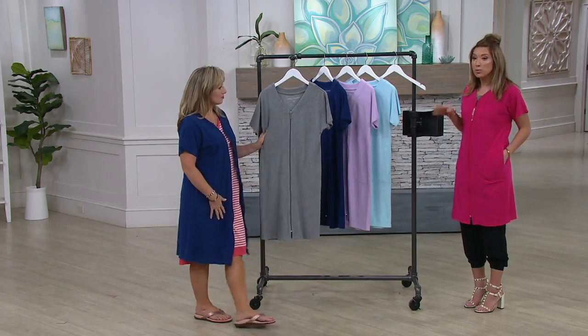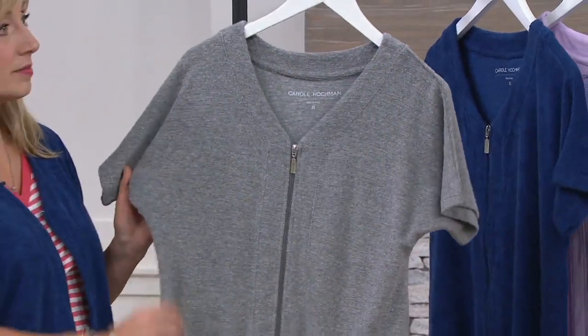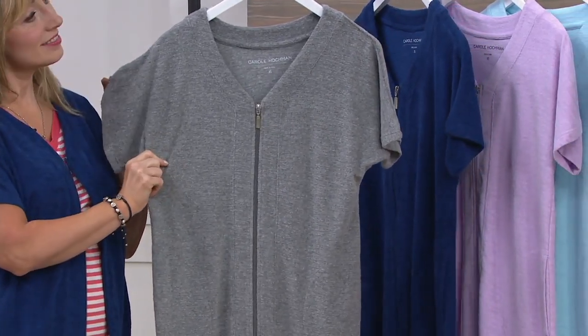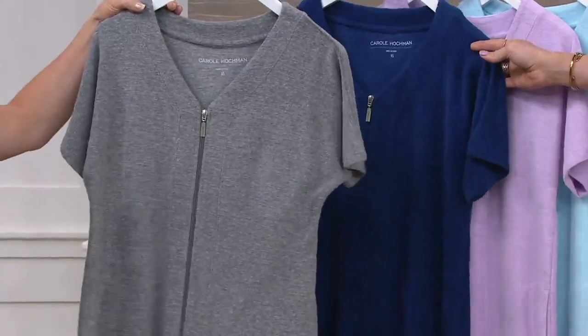We have so many great colors. We'll start with gray — that's going to be extra small through 3X. At the price of $46, if it's you and your sister or you and your mom, use the easy pay. With the colors here, there's not a bad one in the bunch. Gray is nice and neutral, and I love the navy.